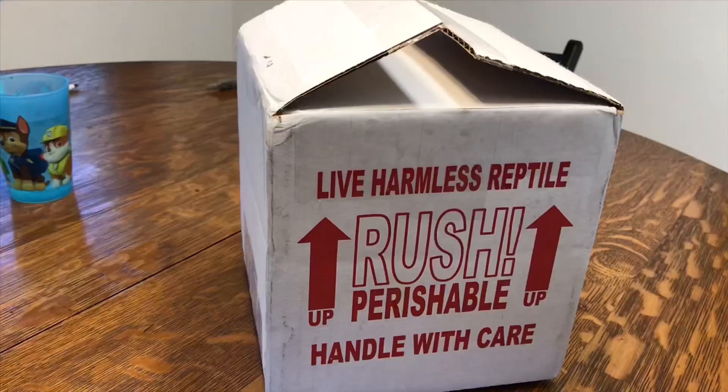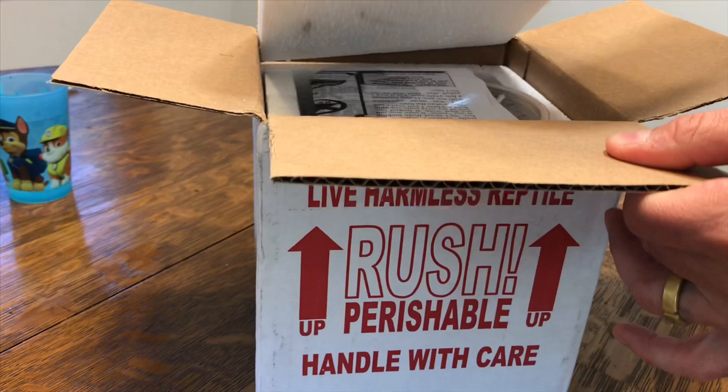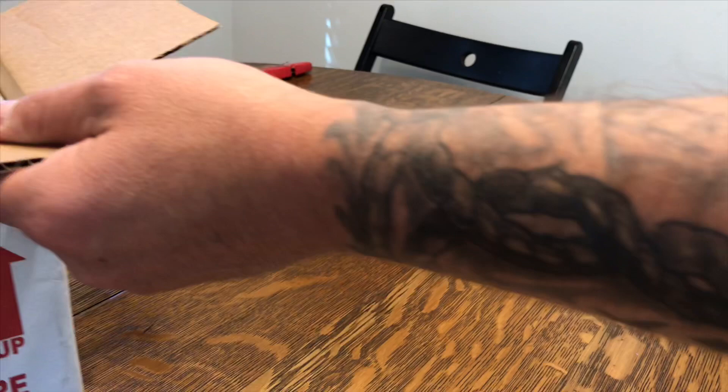Hey everybody, it's Vernon from Atelia Exotica. I know it's been a while since I posted — we've just been super busy. But we got a shipment in today that I'm really excited about. It's a shipment of nymphs of the black beauty stick insect. These guys are from Peru — a recently discovered species, so not a lot of people know about them, much less have them.